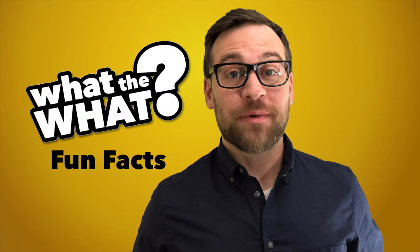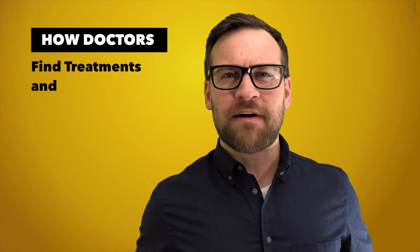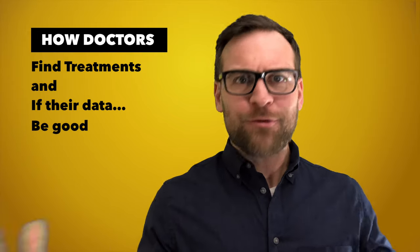Hello, and welcome to What the What? The show about fun facts and a little bit of science. Today, we're talking about how doctors find treatments and the best ways to find out if their data is better than other ways.